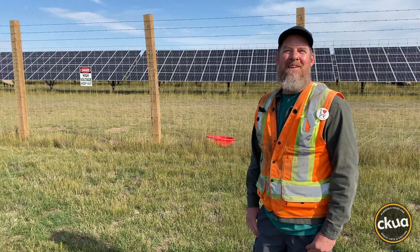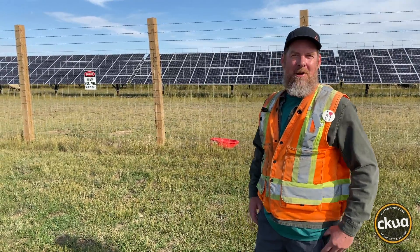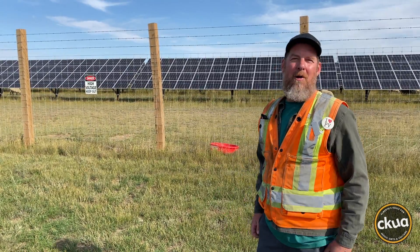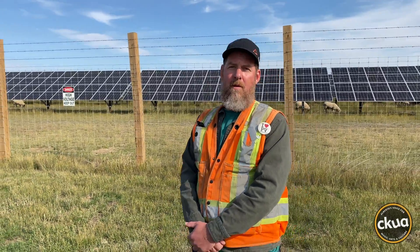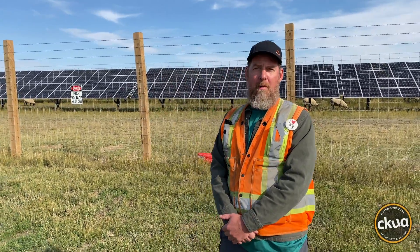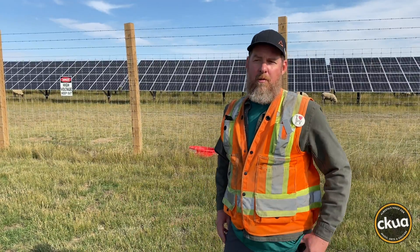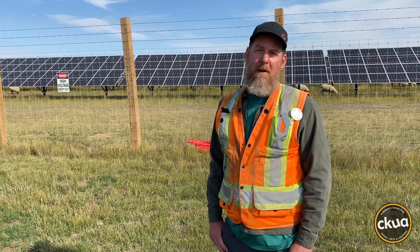I love hanging out with the sheep. They're calm. It really makes me feel like I'm in a natural setting when I'm at work — and it's not what you would expect for a power plant. I got into renewables in 2013 in Ontario. They were running the FIT program at the time — the feed-in tariff program. I built several farms throughout Ontario, ranging from 35 megawatts to 100 megawatts.